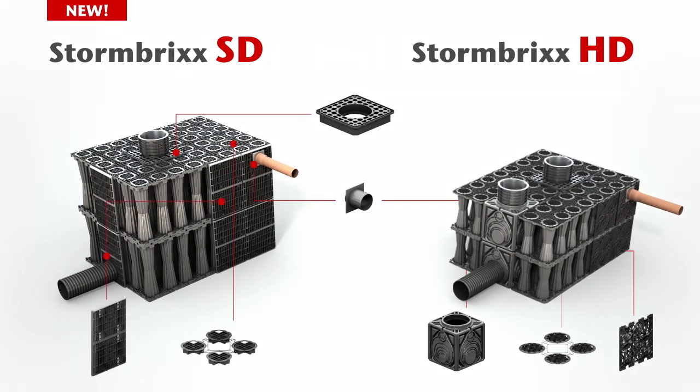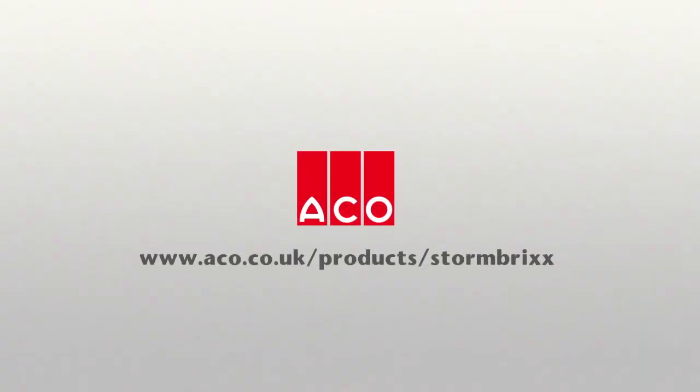The Stormbricks range has easy to assemble components. To make the selection for your project, find out more at Akko.